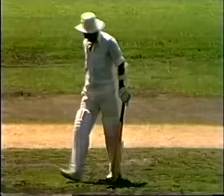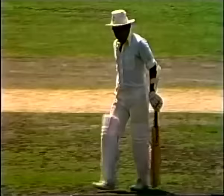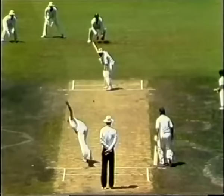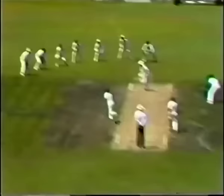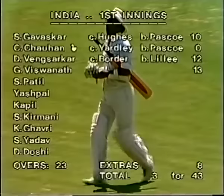Oh, well bowled! That's a splendid piece of bowling from Lenny Pascoe — a good sharp catch there to Kim Hughes. Gavaskar, I don't think, did anything wrong there. It was just a fine piece of pace bowling from Lenny Pascoe. Three down, India. Gavaskar trying to survive to lunch, but not much he could do about that beautiful delivery. They're just plugging away short of a length, letting the wicket do the work. A good sharp catch by Kim Hughes at fourth slip. The third Indian wicket falls for 43.